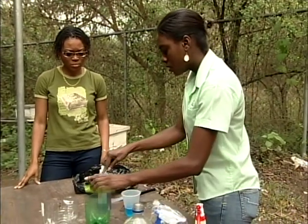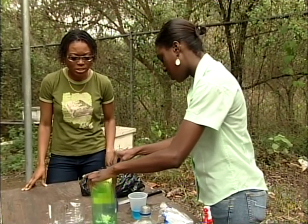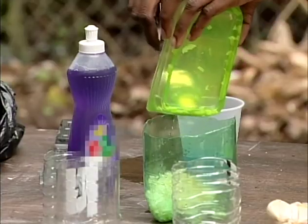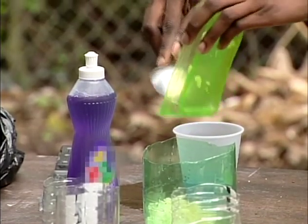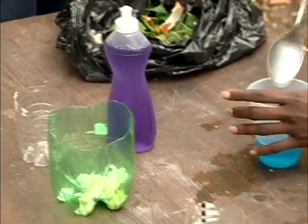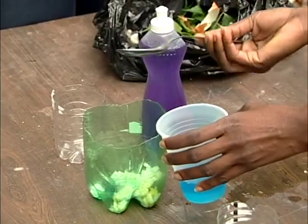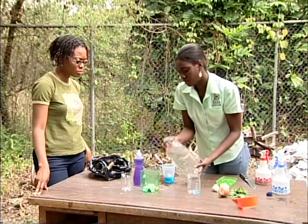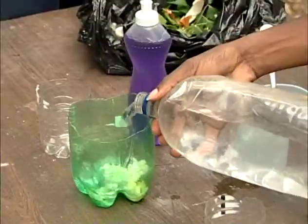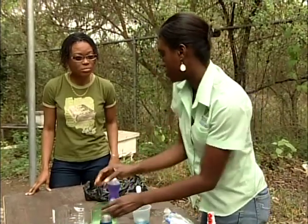What you're going to do is chop all the items — the onions, the garlic, the pepper — finely, or blend them in your blender. Add one tablespoon of liquid soap to that amount, pour in a little water, and allow it to seep overnight.